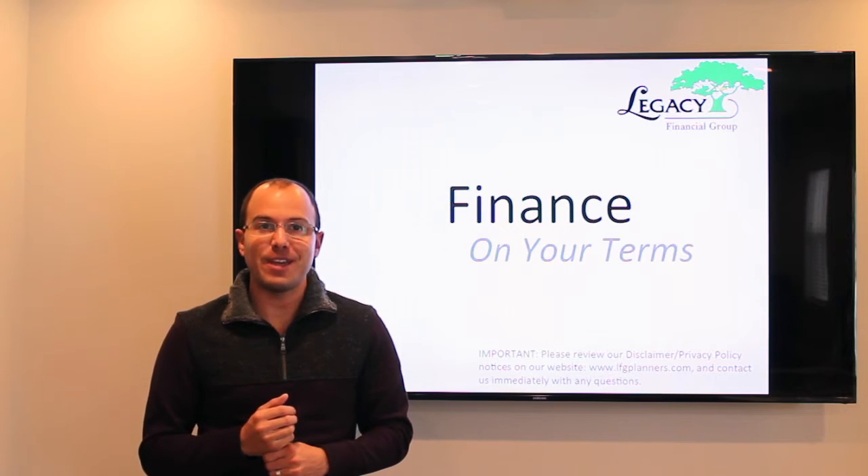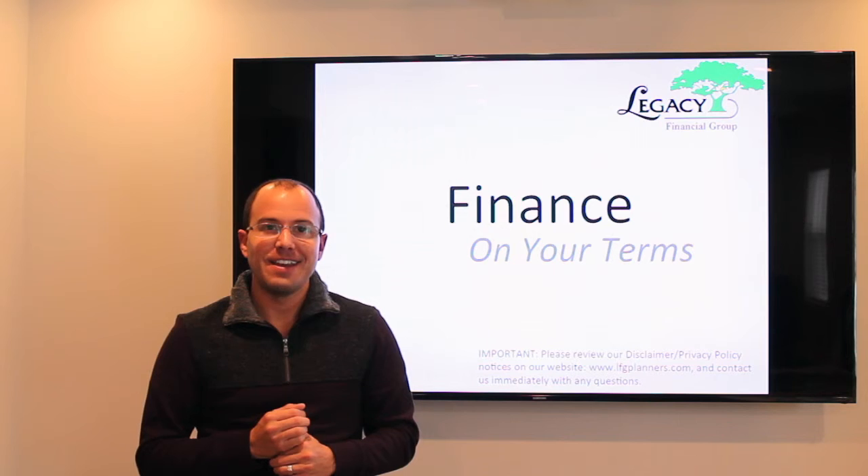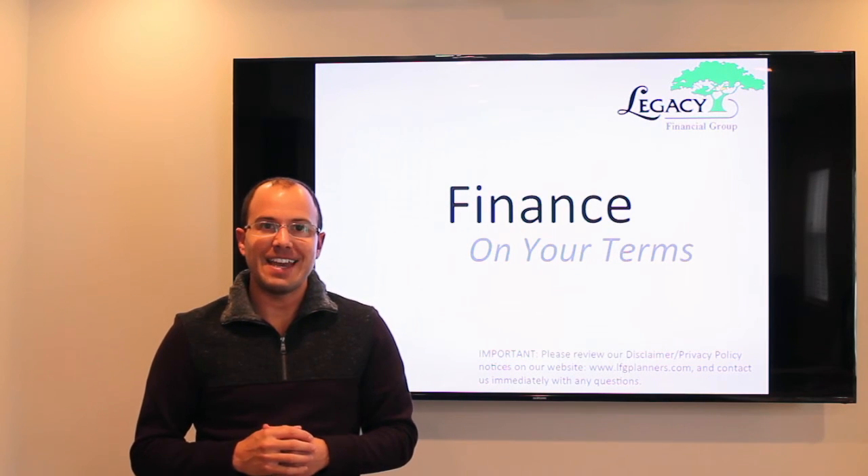Hopefully these three tips are able to help you out right now. Take those action steps and do something about it today. Thanks for tuning in to Finance on Your Terms this week. As always, I'm Mike Benasiak, and we'll see you soon.